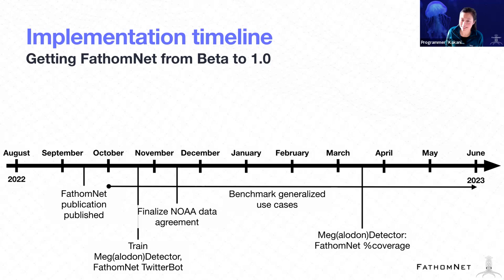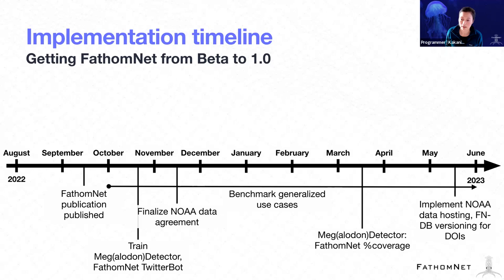Something we're really excited about is that we finalized NOAA data agreements in November of last year. NOAA has offered to host for free data that are submitted to FathomNet, especially if contributors want to make their data public. The duration of that hosting service is up to 75 years — a significant contribution. Brian, along with Megan Cromwell at NOAA, are working through what those data pipelines will look like, with the goal of having that implemented before we release version 1.0. An important piece is that NOAA will generate DOIs for data contributions so that you will get attribution for your contributions to the database.